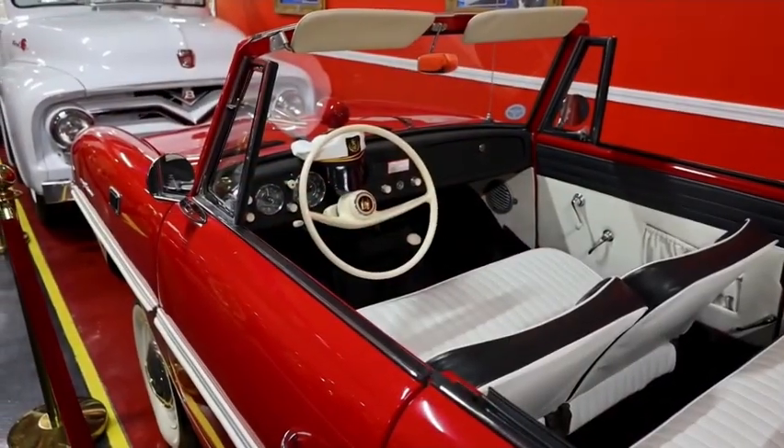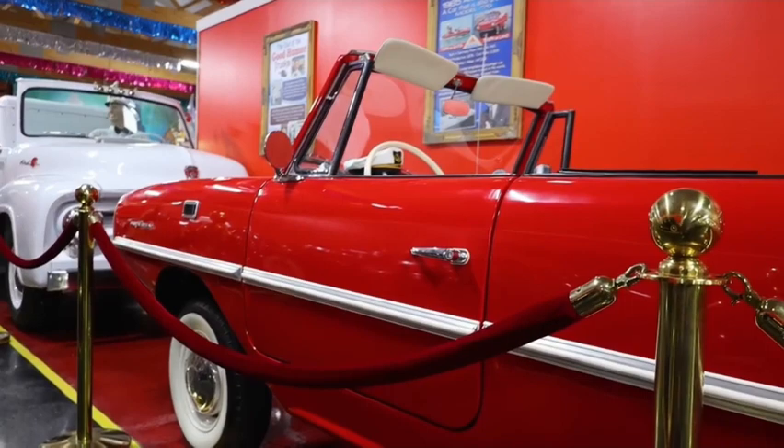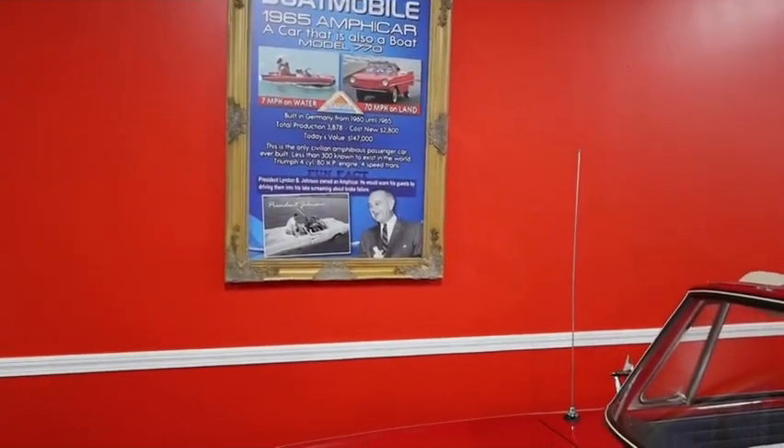This is a boat, but it is also a car. These are called anti-cars. They only made a few thousand of them, and there's only a couple left in existence today. What's really cool about this car is you drive right into the water — you're driving like a regular car.